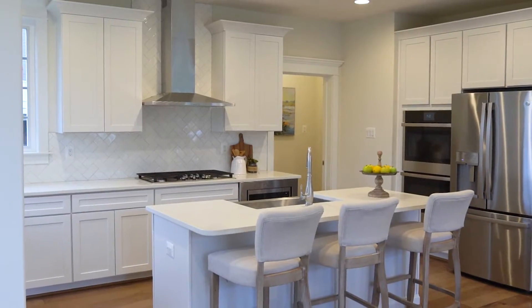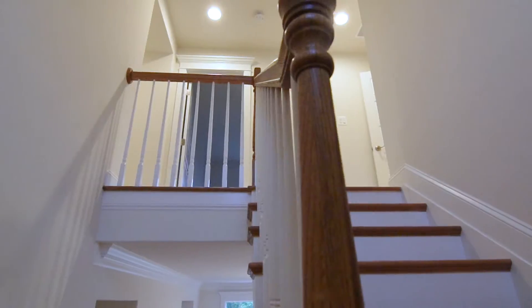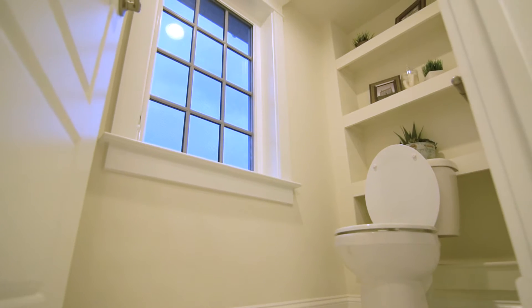The kitchen incorporates a huge open modern concept and every amenity a chef could want. The upper level consists of four bedrooms and two bathrooms.